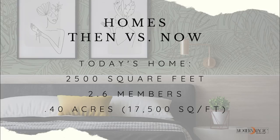Now we get into 2016. The average home size is 2,500 square feet, with about two and a half people living in it. And it's on just shy of a half an acre. So over the course of 100 years, the size of our homes has two-and-a-half-times themselves, the acreage has grown at least four times, and yet half the family size is living in these spaces.